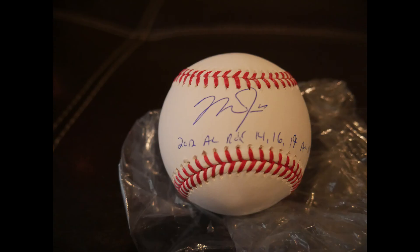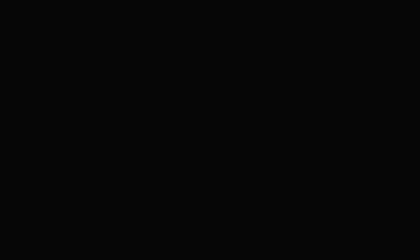Hopefully you guys enjoyed this video — just a couple of ideas for Mike Trout items. We'll be doing another signing with him in 2020 around spring training time. If you want to get notified, head over to powersportsmemorabilia.com and sign up for email notifications. That's it for this video — I'll see you guys on the next one, thanks again.